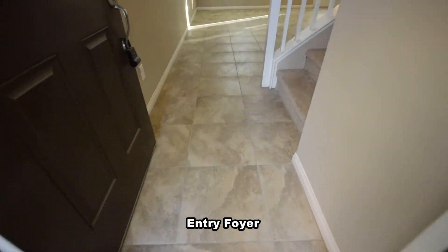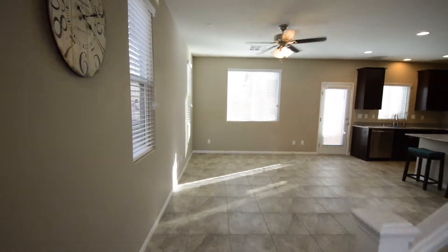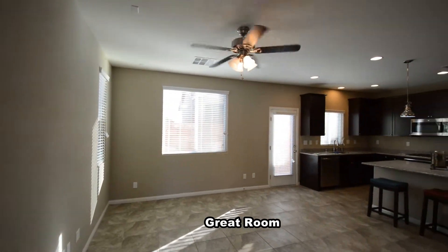The entry foyer has a tile floor that continues throughout the downstairs. The home has a great room with window blinds and a ceiling fan with light.